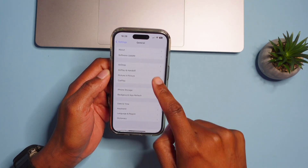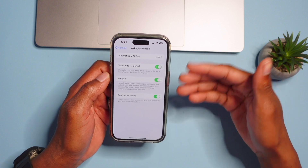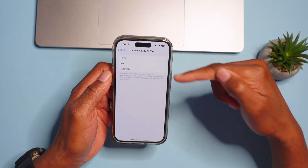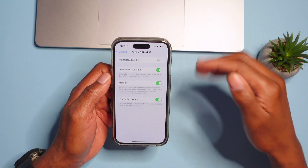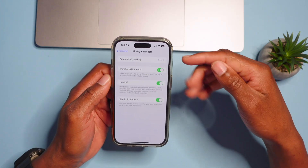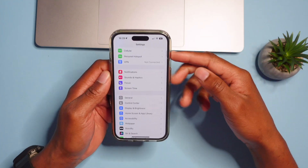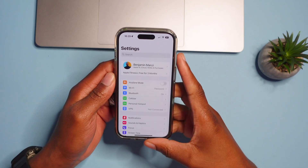If you haven't been using AirDrop, iOS 17 gives you a stronger reason to start. Go to Settings > General > AirDrop and Handoff. With iOS 17, AirDrop will automatically continue to send even if you go outside of AirDrop range — it will use cellular or Wi-Fi connectivity. I'd recommend setting it to ask when someone wants to send you files. Both the sender and receiver need to be signed into their Apple ID for this to work.